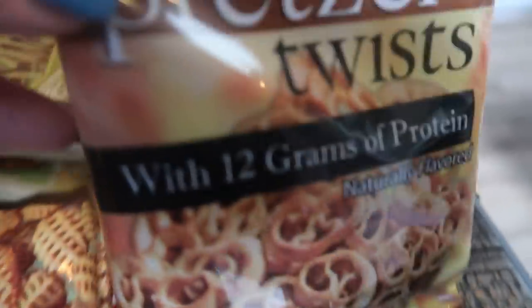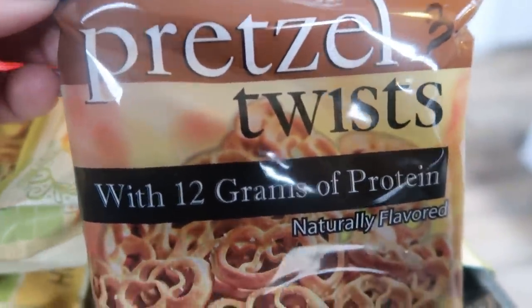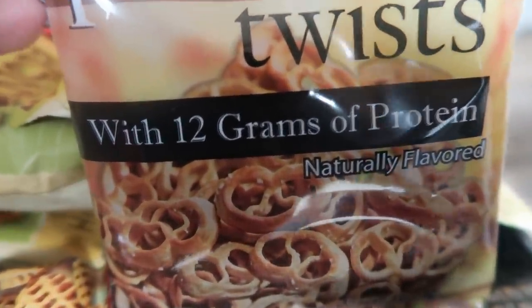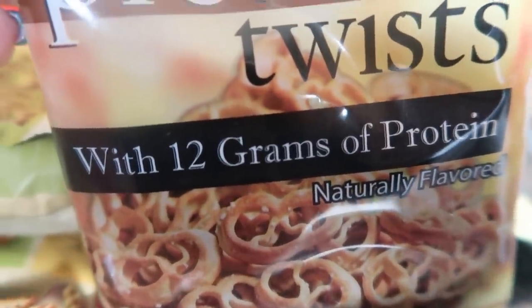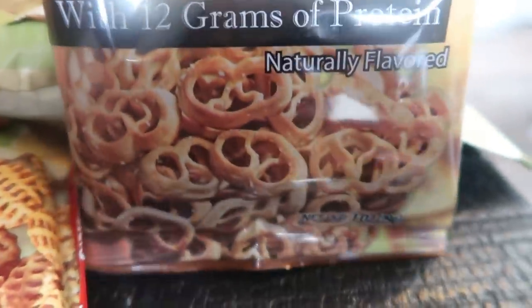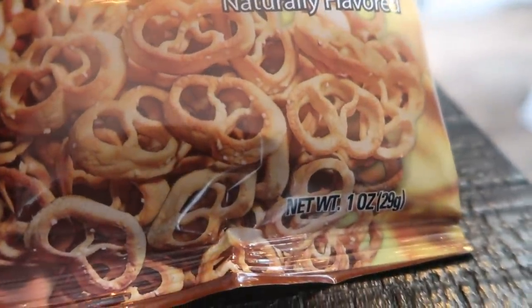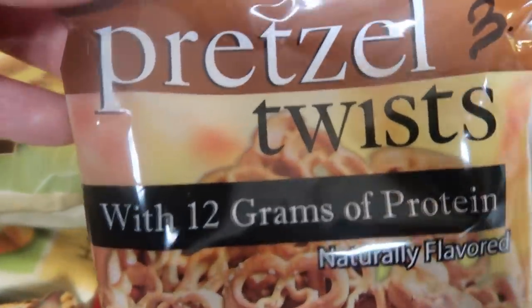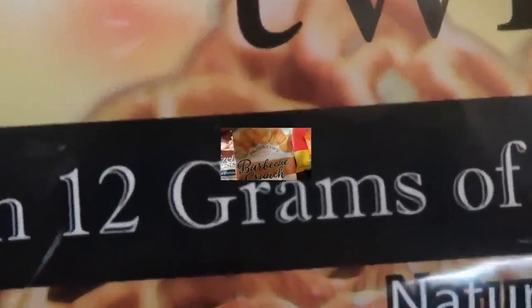Also, I'm assuming from the same company, we have these pretzel twists. These are your basic standard delicious salted pretzels, but with 12 grams of protein and naturally flavored — three smart points for the bag. Same amount of points as regular pretzels, but you're getting 12 grams of protein in these bad boys.